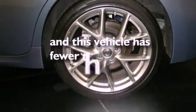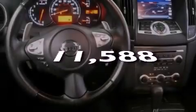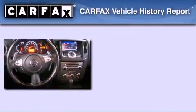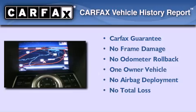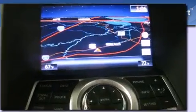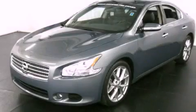This vehicle has fewer than 12,000 miles on the odometer. This Nissan has had only one owner and it qualifies for the Carfax buyback guarantee. Please call us today for more information on this great vehicle.